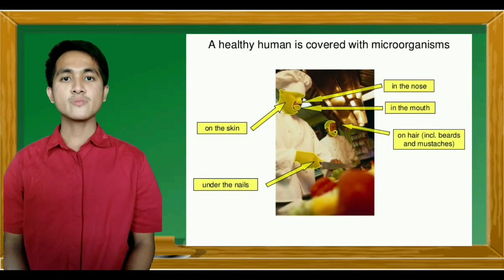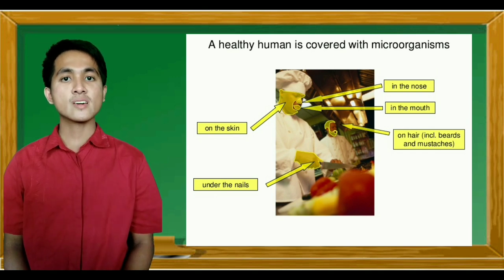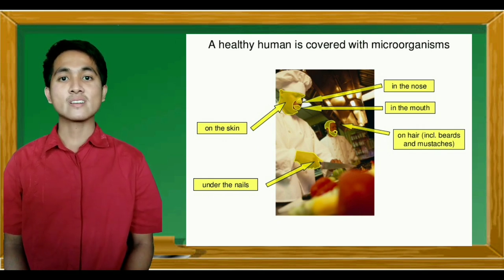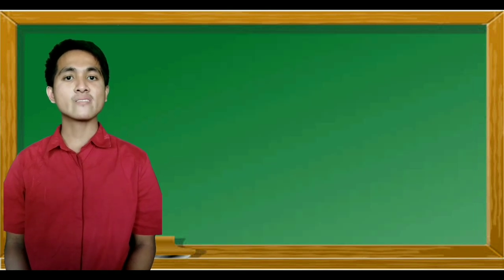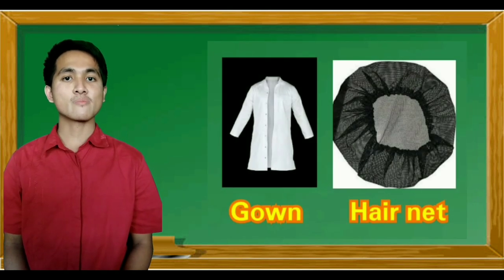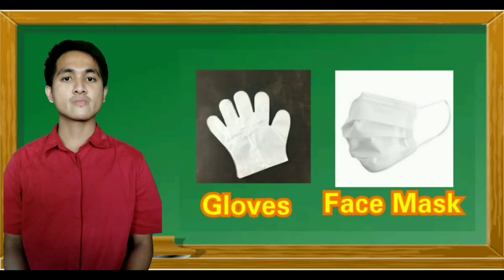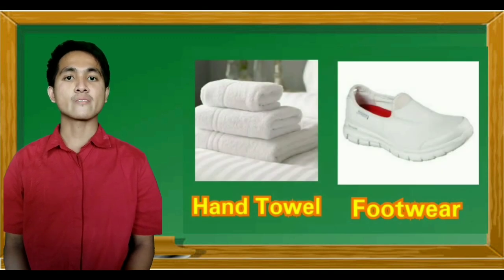A healthy human is covered with microorganisms in the nose, in the mouth, on hair, on the skin, and under the fingernails. That is why they should maintain a high degree of personal cleanliness. They should wear suitable protective clothing, head covering, gloves, facial masks, hand towels, and footwear.